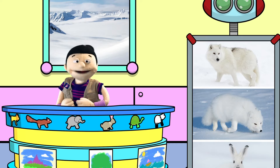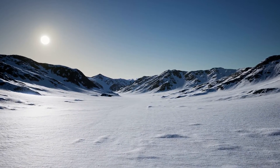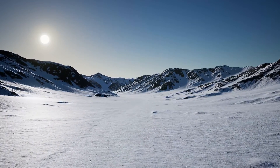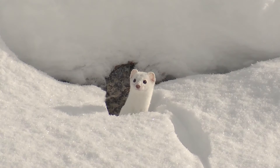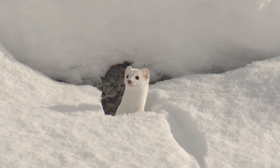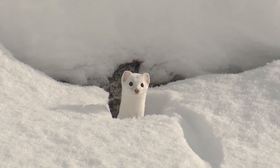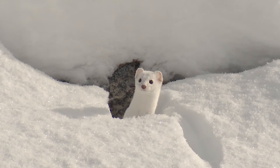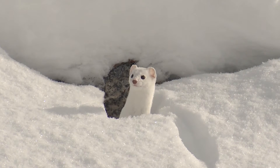It's all about hide and seek in the arctic. This is an ermine. It's so white, it can be hard to find in the snow. That is great for hide and seek in the arctic. Wait, where did it go? Sometimes the ermine has to hide from a predator, and other times it is trying to sneak up on its prey.